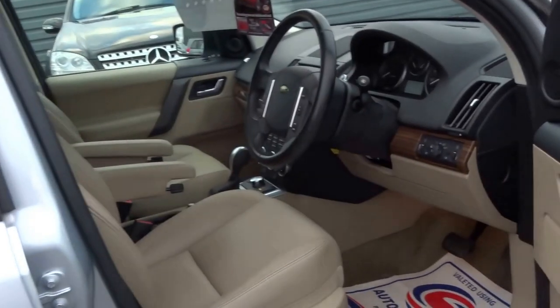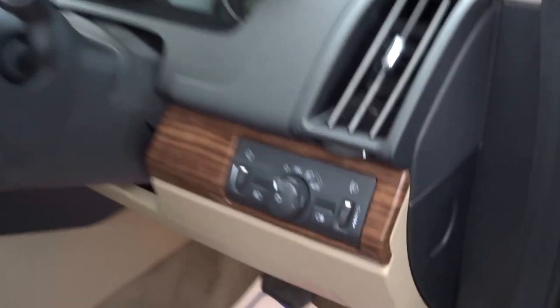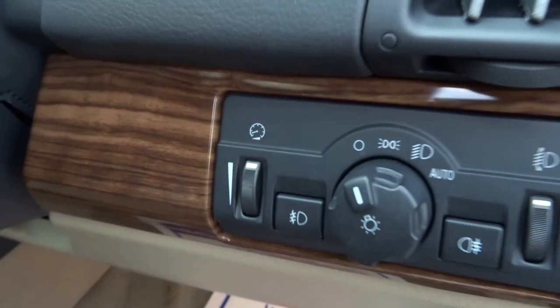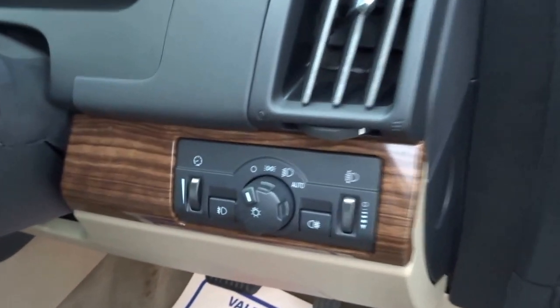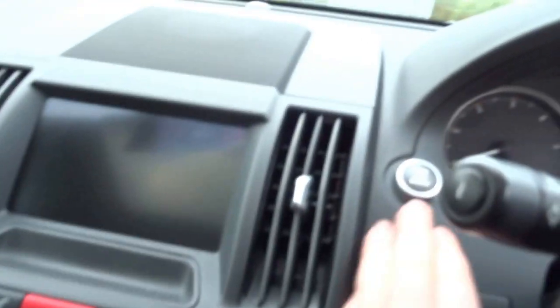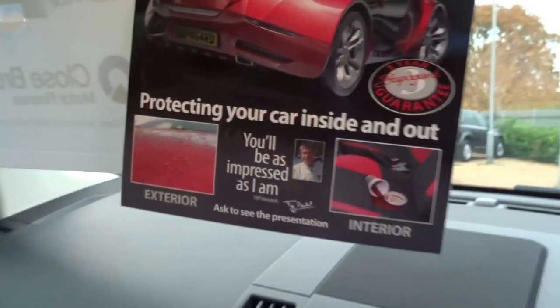Coming up to the inside of the car, as you can see you've got this lovely walnut wooden veneer finish to the dash. Automatic headlights, electronic folding mirrors. I'm going to start the engine — lovely diesel engine, quiet as anything.